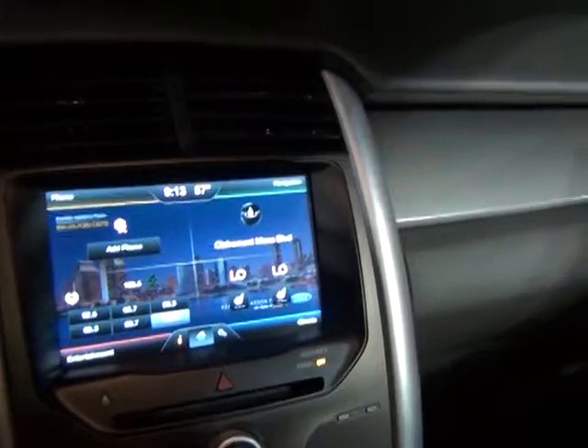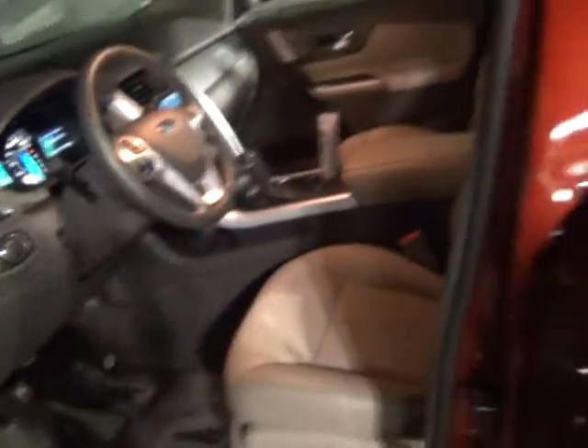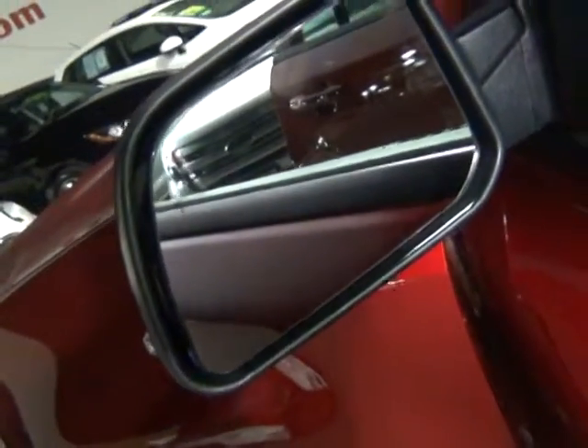Leather interior. I left it running so you can see the MyFord Touch system and that it does have the heated seats. It does have the navigation in the top right corner. Of course, the CPO also has both keys — just like brand new. We bring it to like-new condition and give you that awesome warranty as well. Do you see blind spot monitoring as well?